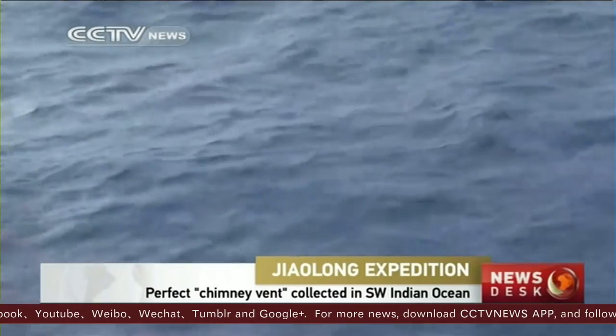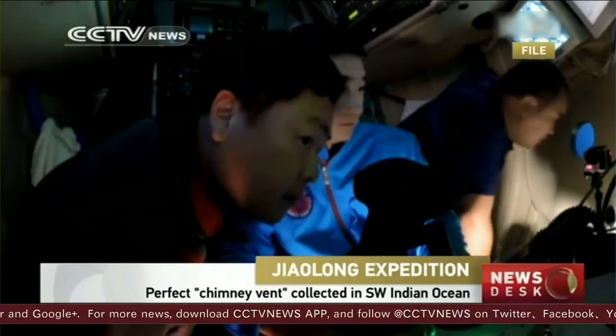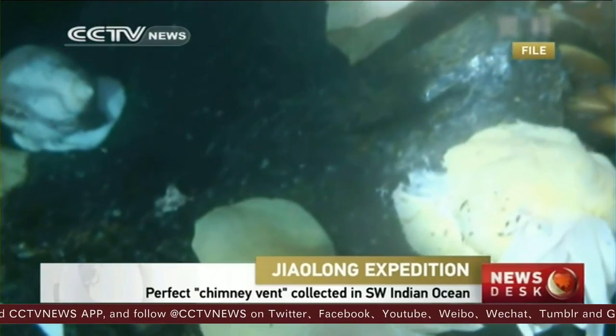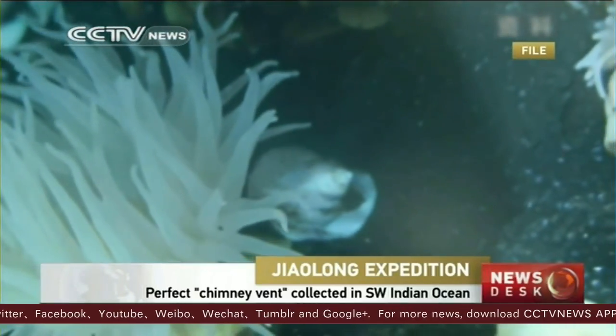The chimney vent is one kind of seabed deposit containing copper, zinc, and precious metals such as gold and silver. These kinds of metals from sulphide, after chemical reactions, have come to rest in the seabed in the chimney vent.